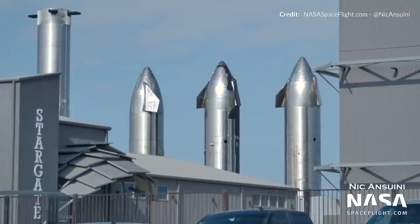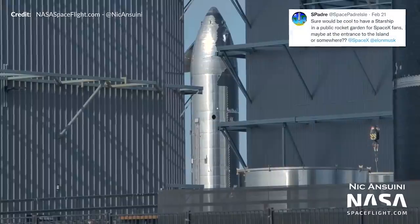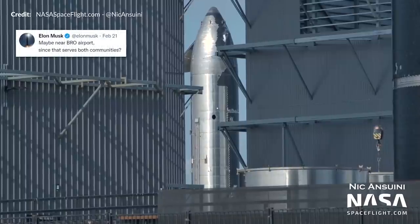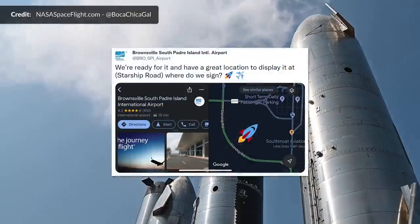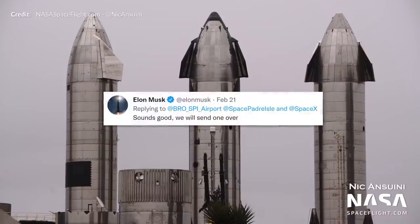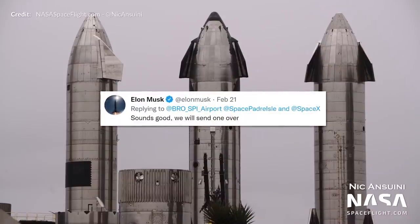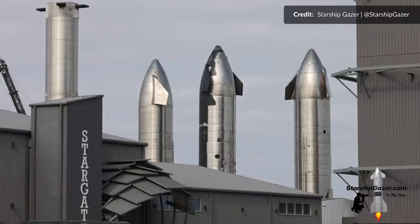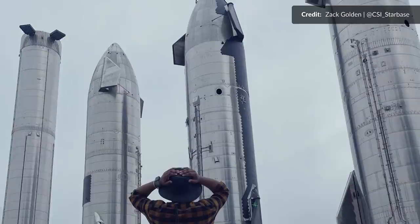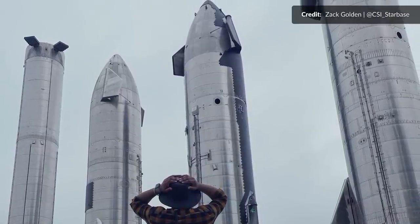So what is the news on the possible fate of Ship 22? After being asked on Twitter if a Starship could be sent somewhere to be used as a public display for the community, Elon Musk recommended the Brownsville Airport, to which the airport quickly responded saying they are ready for it. Elon simply stated that he'll send one over — could he be talking about Ship 22 or one of the others? Either way, it's going to be fantastic to allow some of these historic prototypes to live on rather than being scrapped entirely.